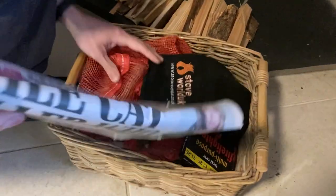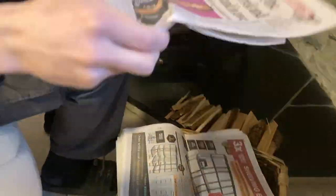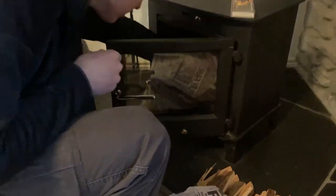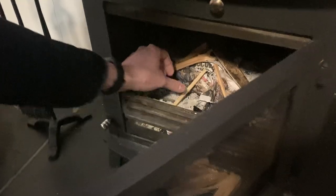Time to make fire. So dramatic fire making. Yes, we've got the big ones.